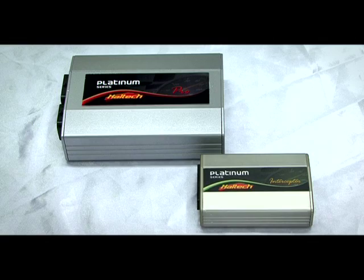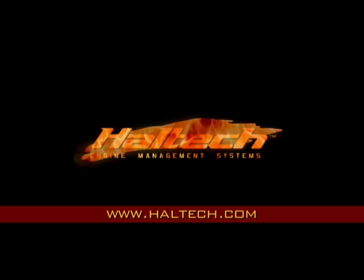The amount of features in the new Haltech Platinum Series is simply astounding. For more information and updates, head to the Haltech website, haltech.com.